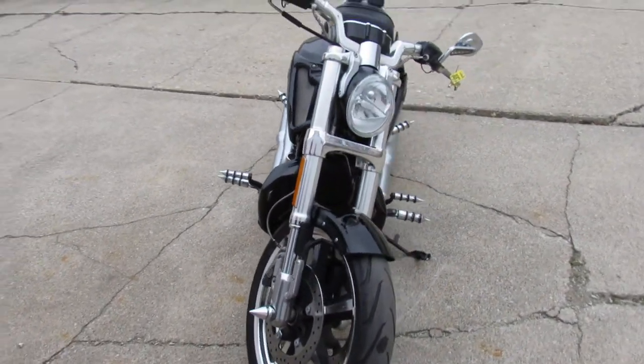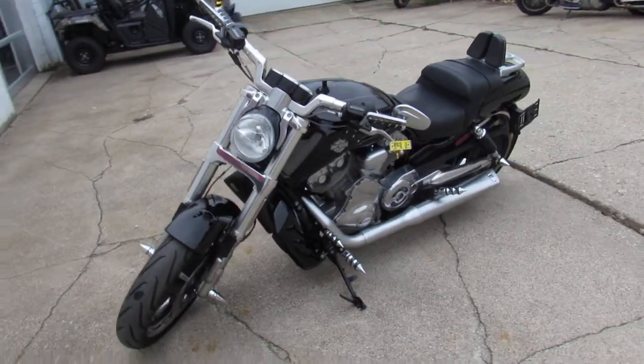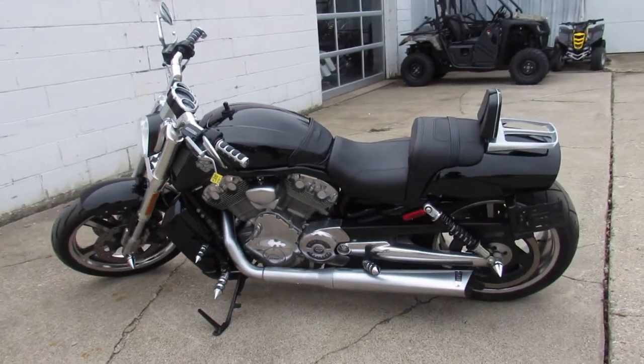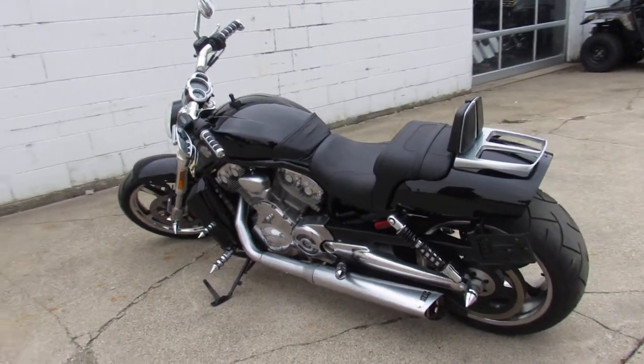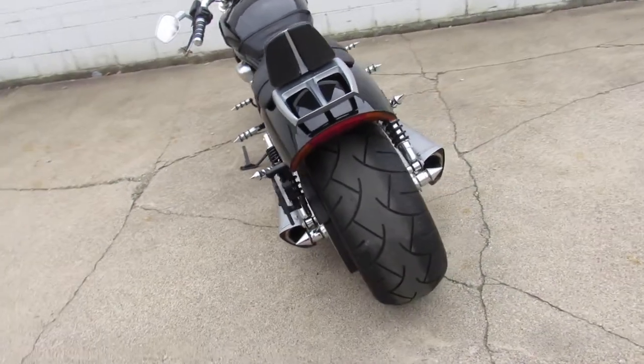This one here is a 2013 Muscle Rod with only 3,498 miles. Nice, clean, low-mileage, one-owner Muscle Rod with a backrest, luggage rack, and the Vance & Hines exhaust that makes this Muscle Rod sound as cool as it looks. Just serviced at the dealership, inspected, certified.